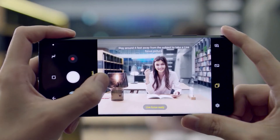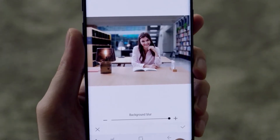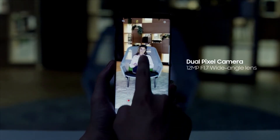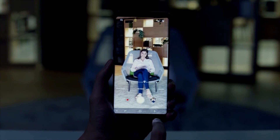The live focus feature allows you to adjust the bokeh effect in preview mode and after you take the photo. With a fast F1.7 wide-angle lens and F2.4 telephoto lens, take sharper and brighter shots in low-light environments.